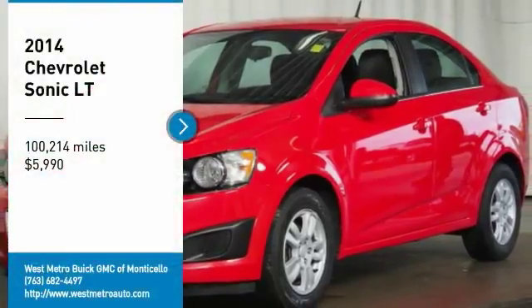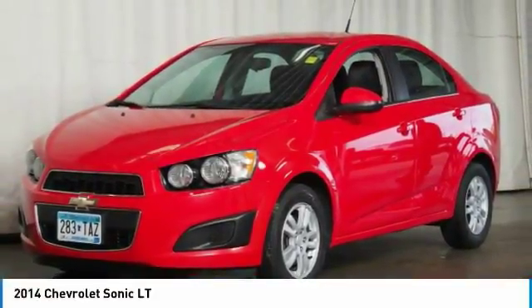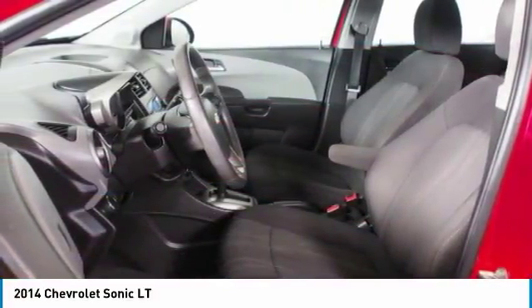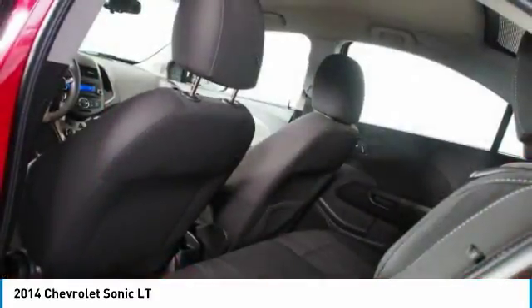Take a ride in the 2014 Chevrolet Sonic. The taut, strong body lines and powerful stance of Chevy Sonic allude to the power you'll find under its hood. Throw a little extra power into the mix with the available turbocharged engine.